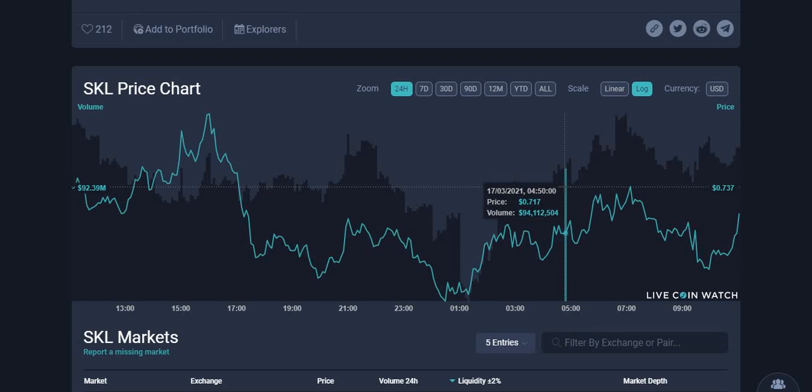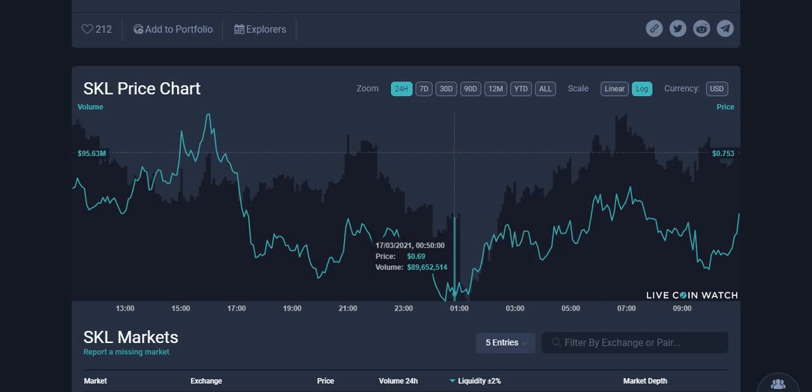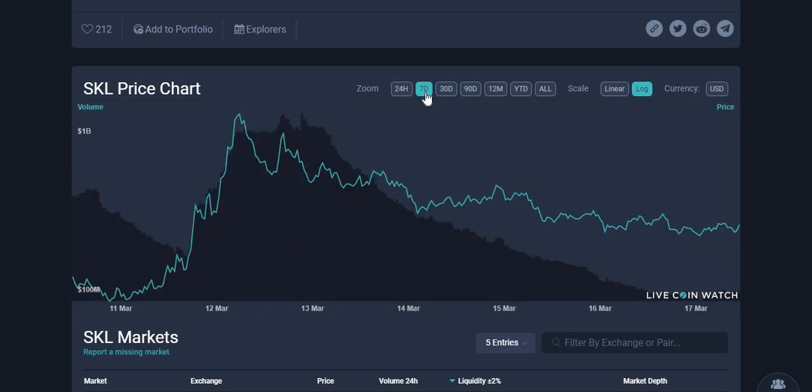Welcome back to another video. Today we're going to be focusing on a cryptocurrency called SKL, SKALE, and looking at its price prediction for the next few months as well as the next few years for those holding it long term — what this cryptocurrency is about, what it does, its uses, and why it has huge potential.